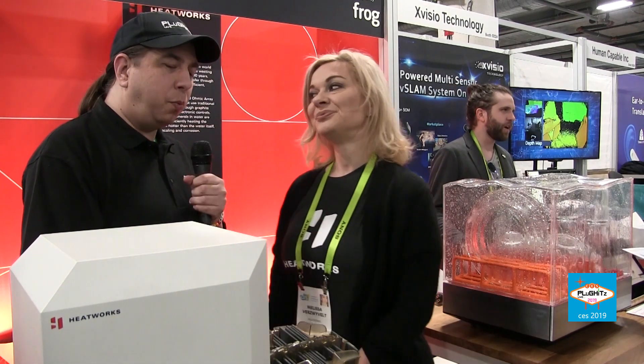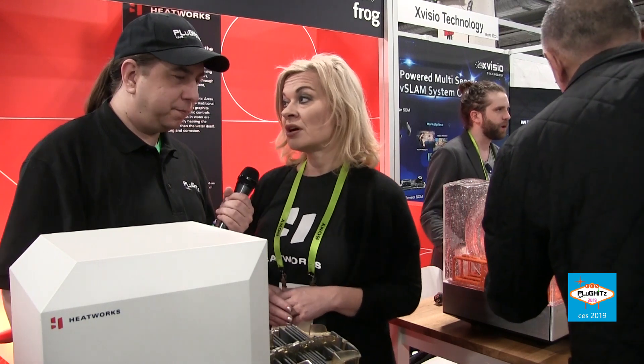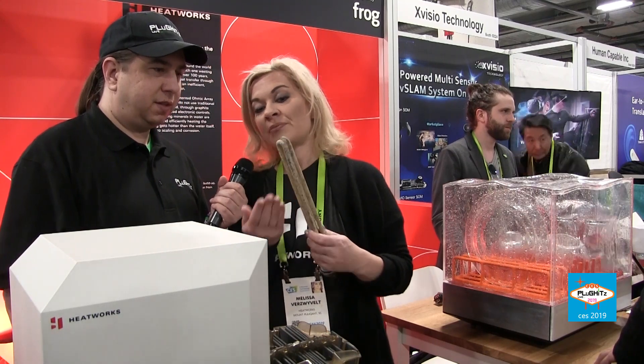Hi internet, I'm Melissa Bersweyveld, Director of Marketing for Heatworks. Heatworks is actually reinventing the way the world heats and uses water.